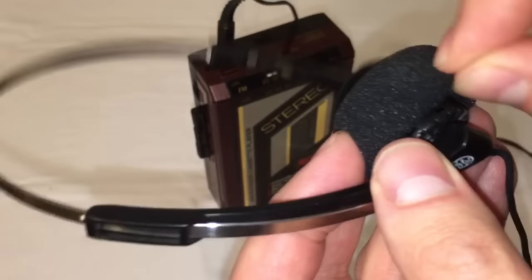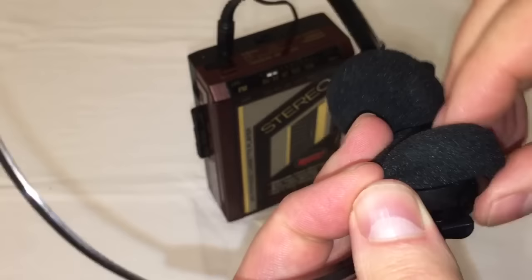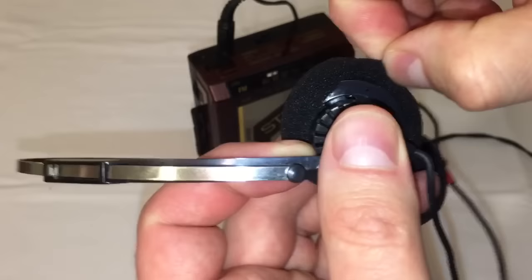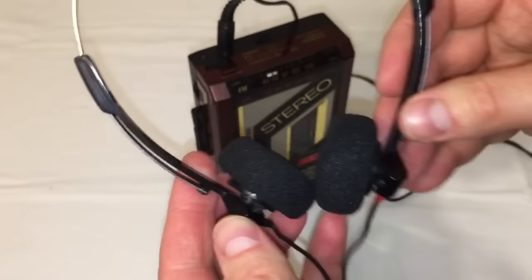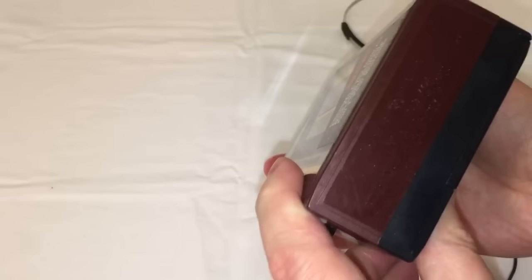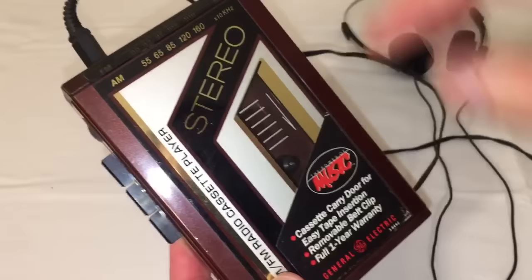Underneath the foam, which is in fact replaceable, you have some little tiny speaker transducers. Those are the little speakers that become your headphones, and they're actually pretty good. The sound quality is quite good for its time period. The device itself is model number 3-5442A.